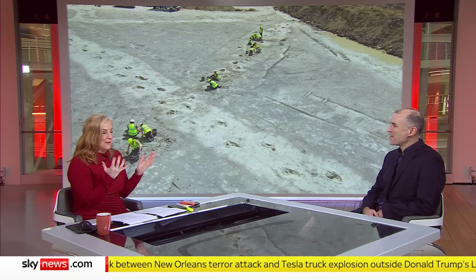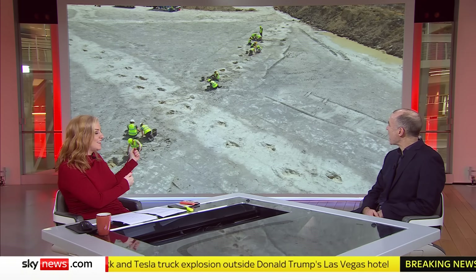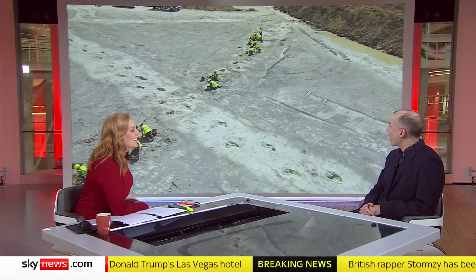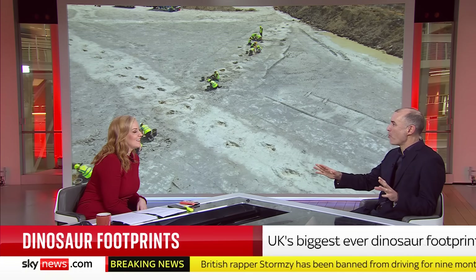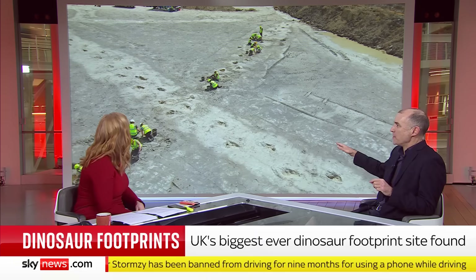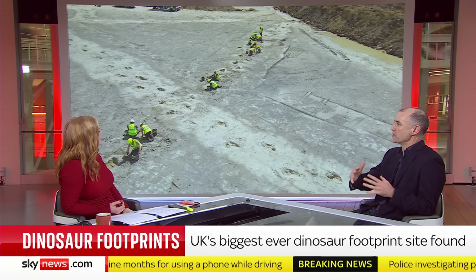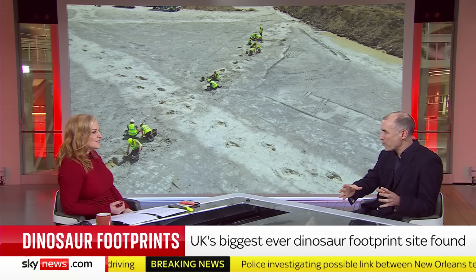This is quite a lot to get your head around, just in terms of how well-preserved they are. Outside Bicester, in a quarry that was, 166 million years ago, a highway for dinosaurs. We've got five different trackways, around 200 footprints, and what makes it really interesting is you've got different dinosaurs interacting in that space.